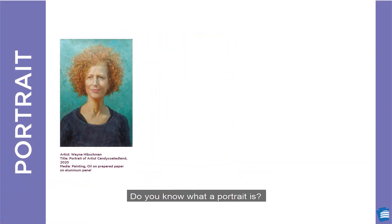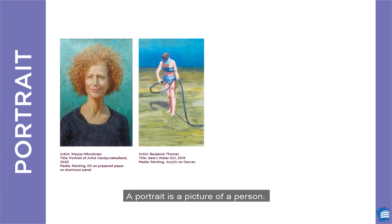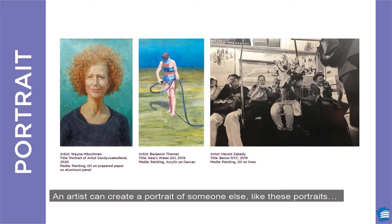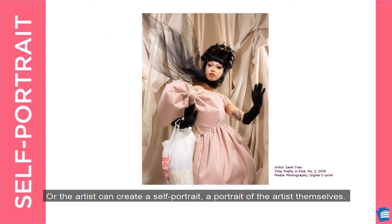Do you know what a portrait is? A portrait is a picture of a person. A portrait can be just the face or include the body. A portrait can also include many people. An artist can create a portrait of someone else, like these portraits, or the artist can create a self-portrait — a portrait of the artist themselves. The artist who created this image is also the person in the image.